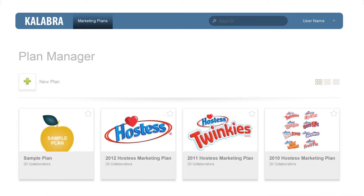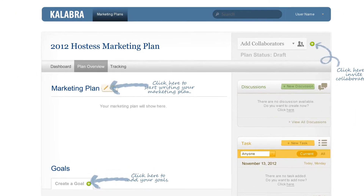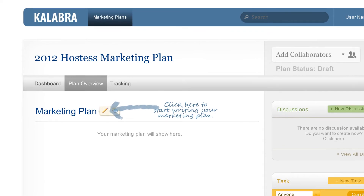Collabra makes it easy to start writing marketing plans of all types and sizes that get results. There are sample plans and customizable templates and a library of your past plans. Collabra's step-by-step interactive tool gets your team up and running in minutes.